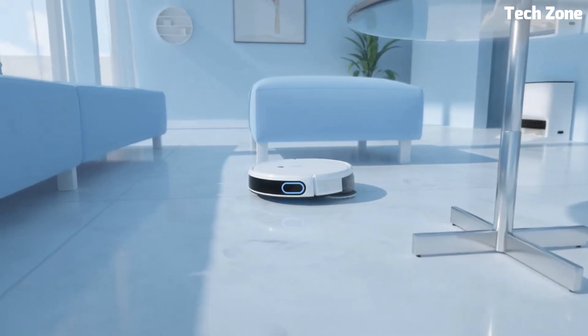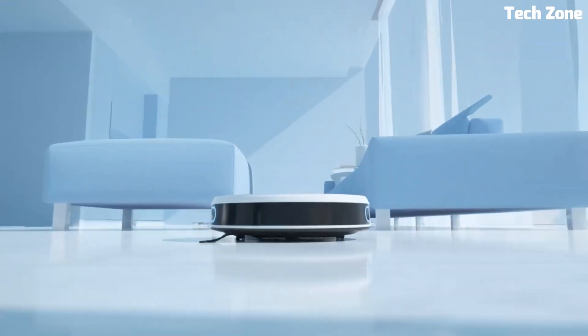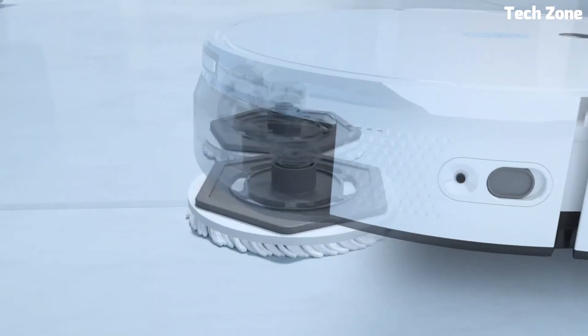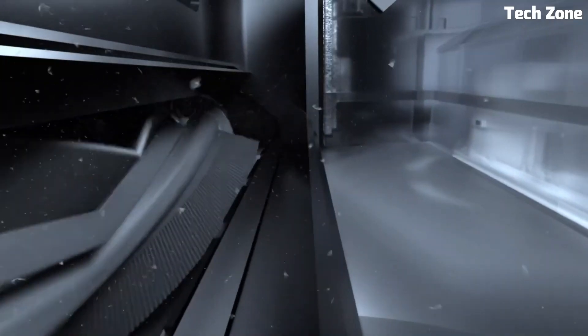Its high suction power ensures thorough dirt and debris removal, while the precision mop leaves behind streak-free, sparkling floors. With smart app control, scheduling, and voice command compatibility, it's incredibly user-friendly.